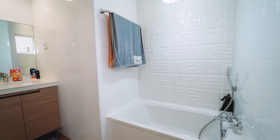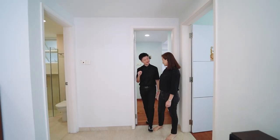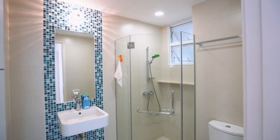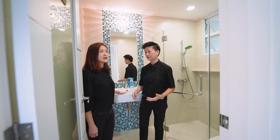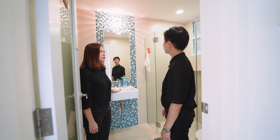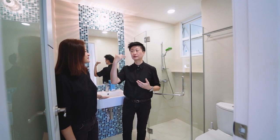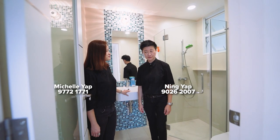The owner also did a full renovation for the common bathroom — turned out everything. For a bathroom, the most hidden cost is the wet works where you have to hack and do waterproofing. Literally here, you just take your luggage and move in — no hidden costs at all. One thing I love about this bathroom is it has a window, which is so important. The owner actually changed the window into two top-hung panels, making it more flexible so you can open either the top or bottom part. Very well thought out, good quality throughout.